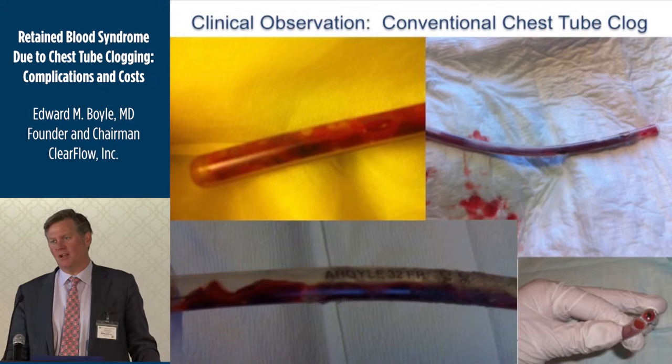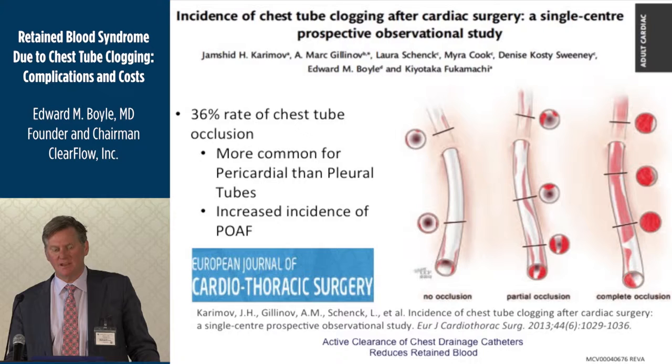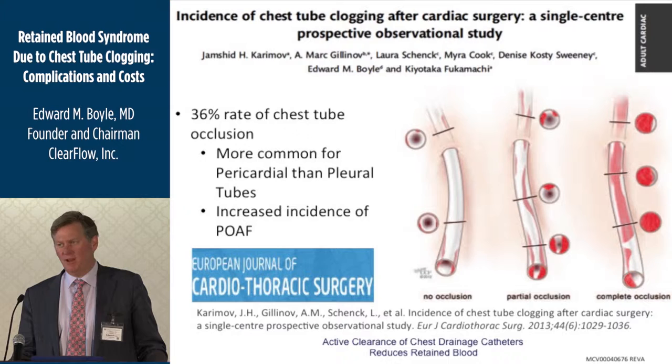When we first started talking to folks about this, people would say, 'Yeah, that happens, but I'm not sure how often.' So I teamed up with Dr. Gilanoff and his team at the Cleveland Clinic. They did a prospective observational study working with ICU nurses and were able to observe that 36% of chest tubes have evidence of complete clogging in the first 24 hours after heart surgery.